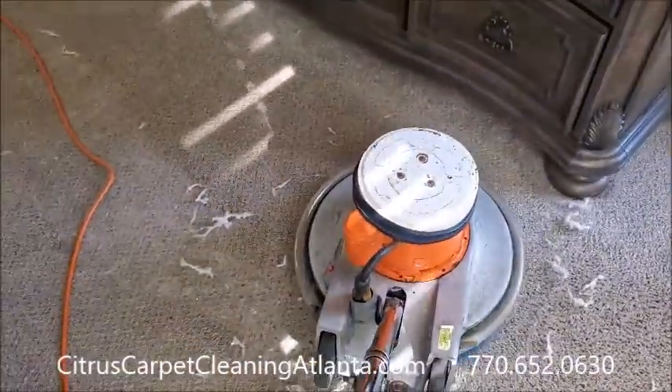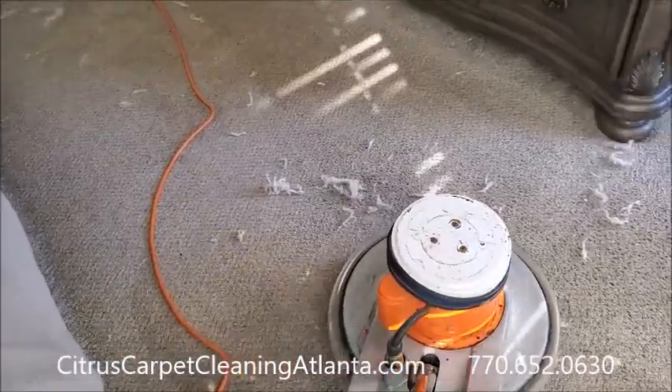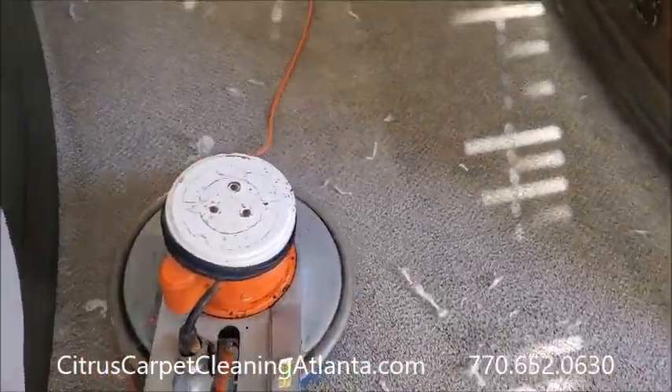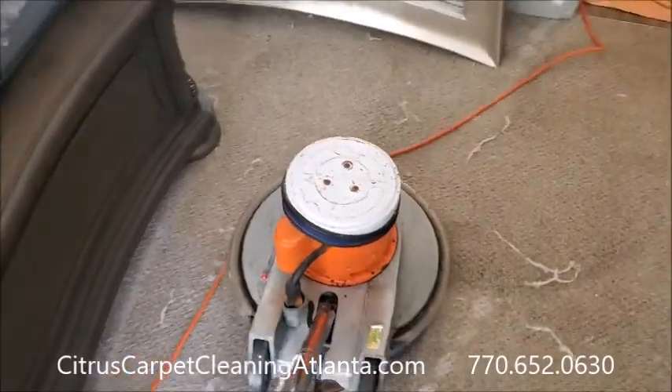I did explain that this is not going to get all the hair out — nothing gets all the hair out of the carpet — but this will certainly be her best option for what she's trying to accomplish.